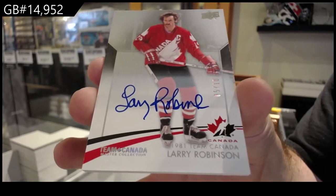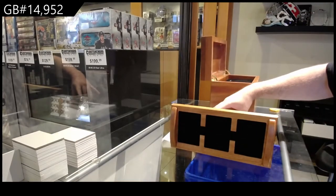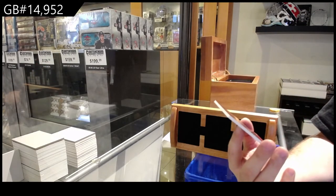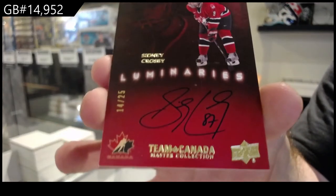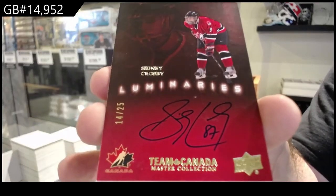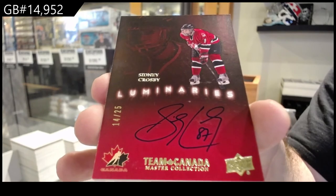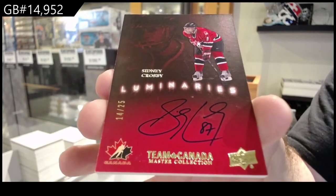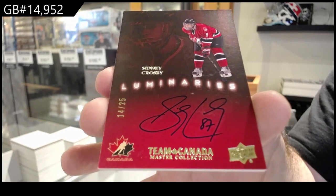And you guys are going to get a good kick out of this soon. Autograph, numbered to 25 — Sidney Crosby. Back-to-back luminaries. Sidney Crosby. How awesome is that? Back-to-back Sid.